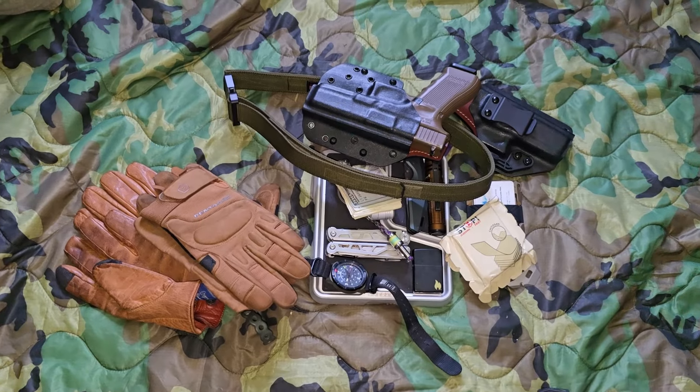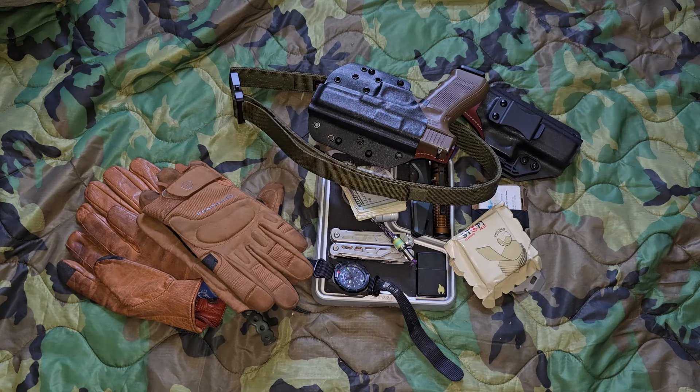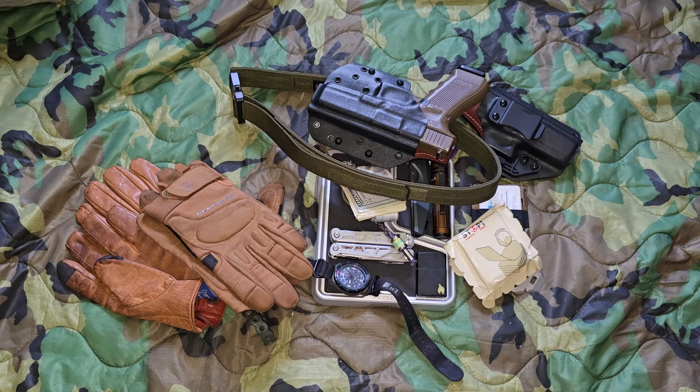So there you have it — everything in my typical everyday carry. I get tons of questions about this, especially when I'm not out in the woods. Regardless of where I'm going, this is the stuff I always have on me and never leave the house without. That tray keeps everything organized and stops smaller items from falling off the nightstand. I'm really curious to see what you guys think, and I look forward to seeing what you carry in the comments. Hit the thumbs up, subscribe if you haven't already, and share the channel with anyone who enjoys outdoor activities and gear. Adios!